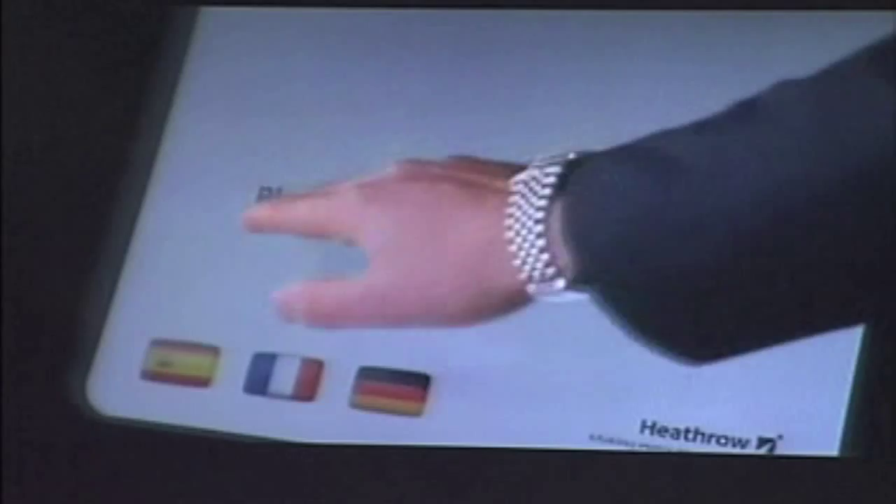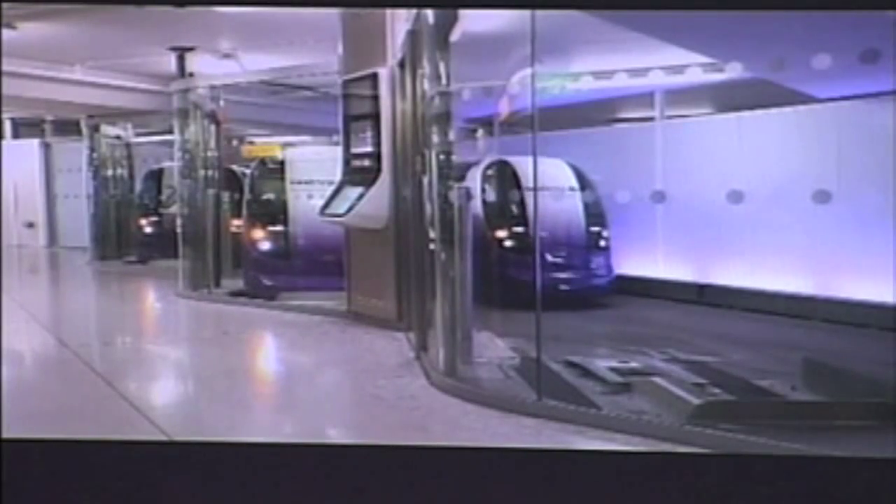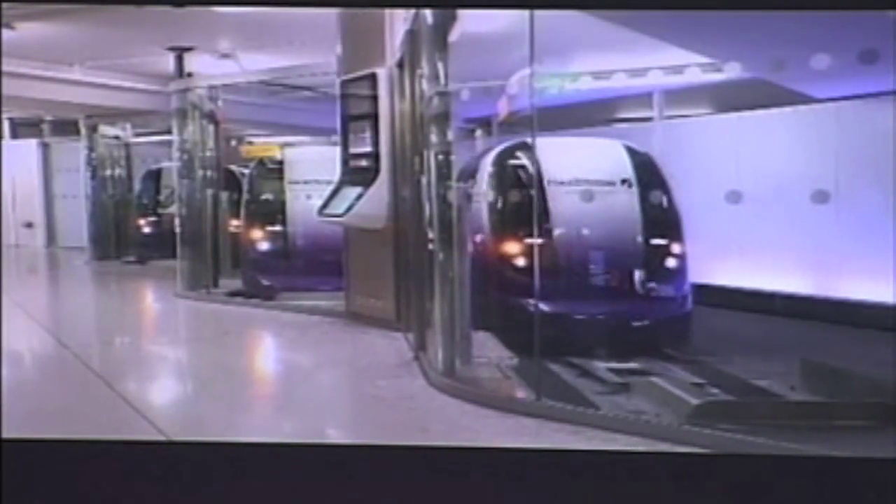ULTRA is easy to use. After making your choice, ULTRA will take you there non-stop. The vehicles allow easy access for bikes and wheelchairs, with plenty of space for people, backpacks and briefcases. Moving smoothly and silently, the battery-powered vehicles are safe and reliable. ULTRA is transit for a sustainable future.